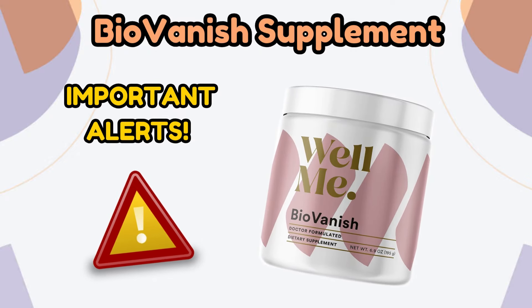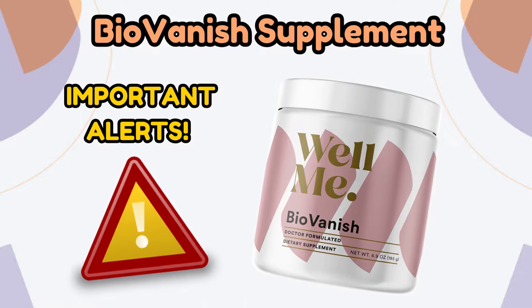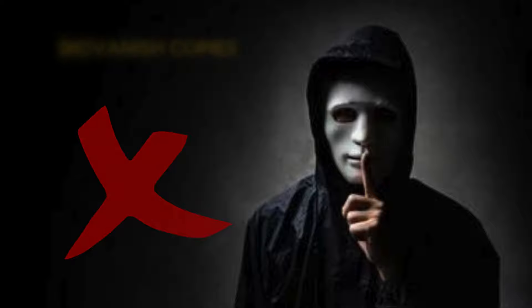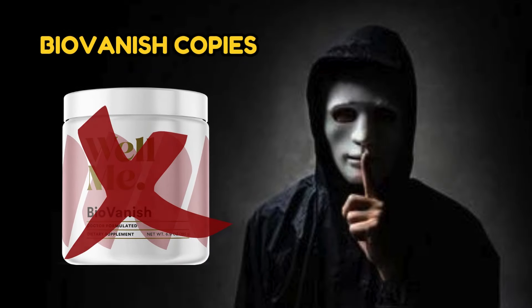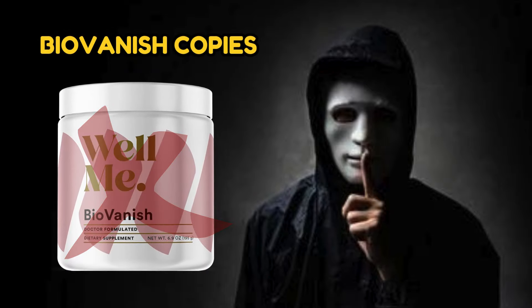I also have important alerts about BioVanish, so stay with me until the end to avoid missing any relevant information before purchasing it. Here's the first alert: if you wish to purchase BioVanish, make sure you are buying it from the official manufacturer's website. With the increasing success and popularity of BioVanish, there are websites attempting to sell copies of the supplement that do not contain the original components.